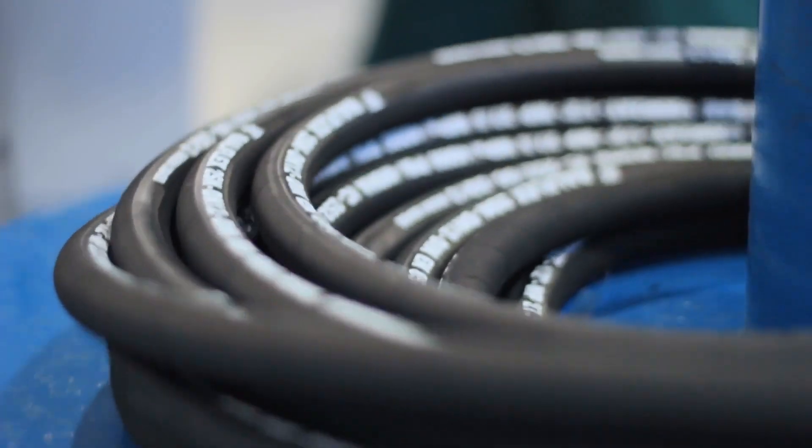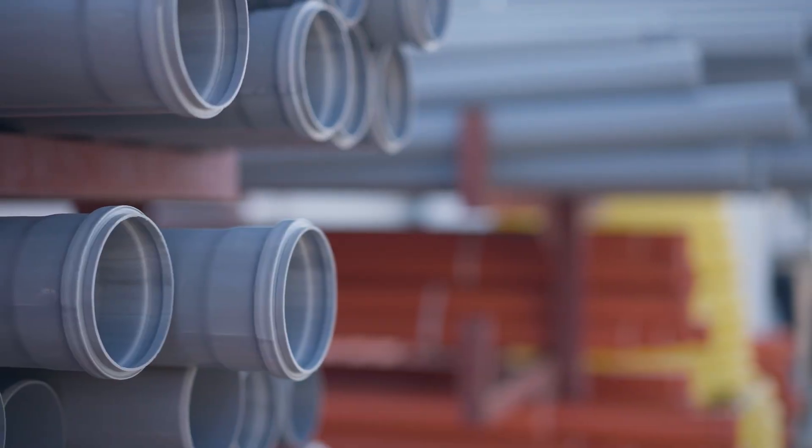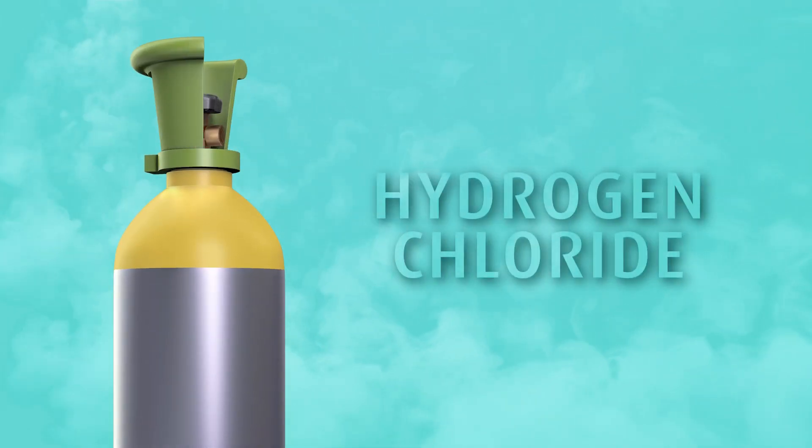Hydrogen chloride is also used in the production of hard metals, hydrochlorination of rubber, production of vinyl and alkyl chlorides, and synthesis in the pharmaceutical industry.